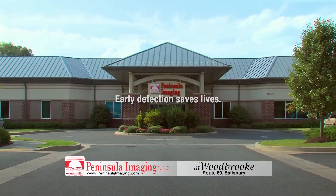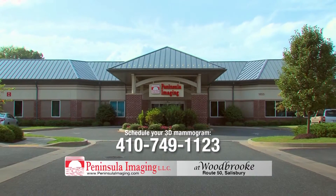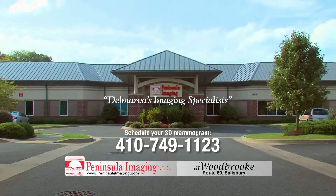Early detection saves lives. Schedule your 3D mammogram at Peninsula Imaging, Delmarva's imaging specialists.